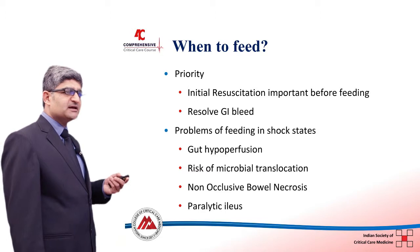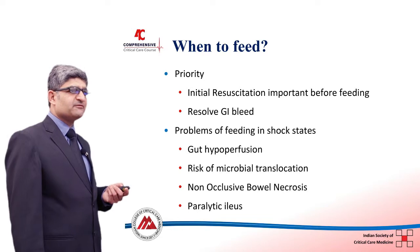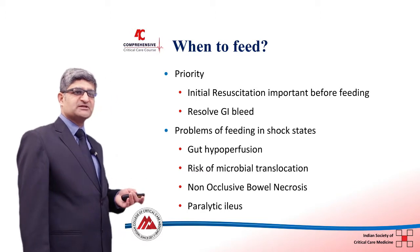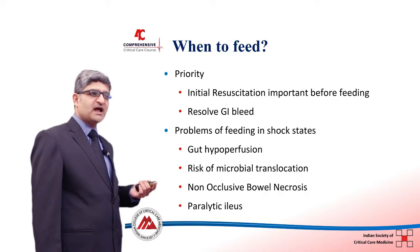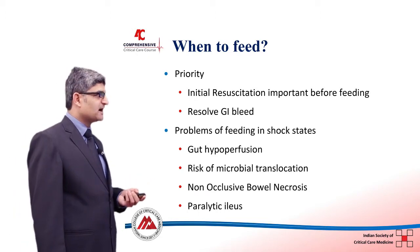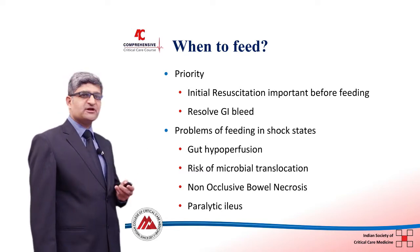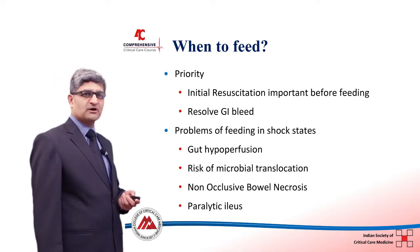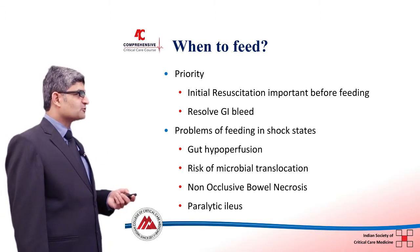In patients with gastrointestinal bleed, ensure resolution before feeding. In shock patients on high-dose vasopressors, initiate feeding only when vasopressor doses are being reduced and hemodynamic pressure is stabilized. Feeding during shock risks gut hypoperfusion leading to paralytic ileus, bacterial translocation, and potentially non-occlusive bowel necrosis.